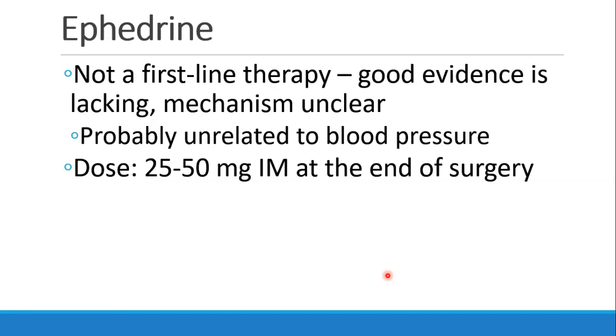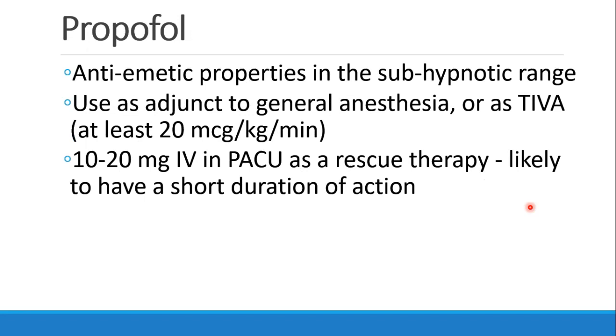Ephedrine is not a first-line therapy for PONV. There isn't really good evidence or a clear mechanism for how it would work — it's probably related to something other than maintaining blood pressure. But in some patients, 25 to 50 milligrams IM at the end of surgery can help with PONV. Propofol can be helpful as an anti-emetic drug even in sub-hypnotic dosing. It can be used as an adjunct to general anesthesia or as part of a TIVA; the dose should be at least 20 micrograms per kilogram per minute. People have also used propofol as a bolus in PACU as rescue therapy, at 10 to 20 milligrams, though it probably has a short duration of action.